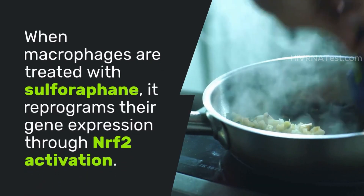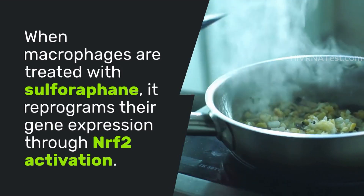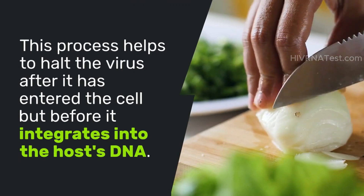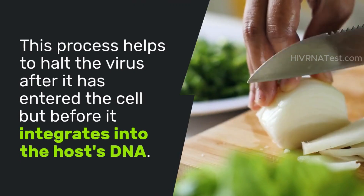But how does this work? When macrophages are treated with sulforaphane, it reprograms their gene expression through NRF2 activation. This process helps to halt the virus after it has entered the cell, but before it integrates into the host's DNA.